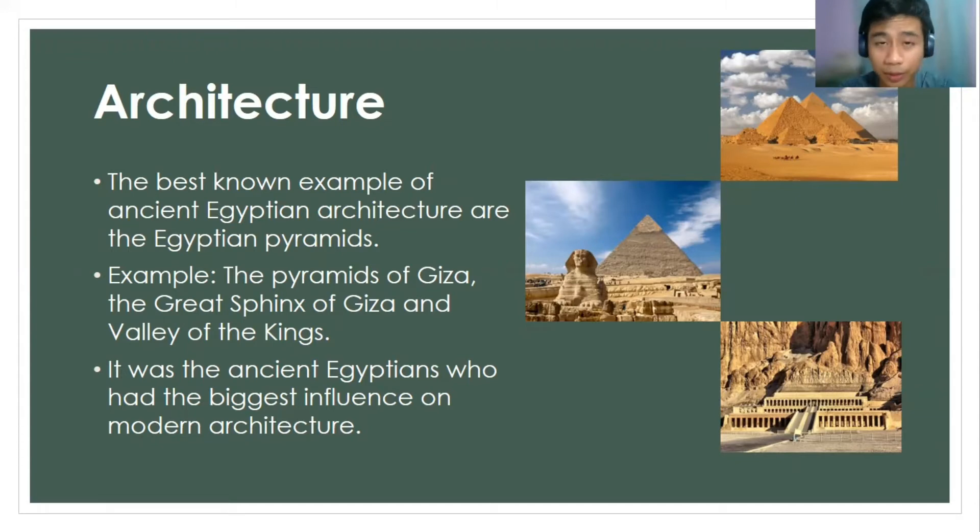Here are a few other examples of structures very well known in Egypt which were built by the ancient Egyptians: the Pyramids of Giza, the Great Sphinx of Giza, and the Valley of the Kings. The ancient Egyptians have had the biggest influence on modern architecture today, and scientists still wonder how ancient Egyptians built those structures.